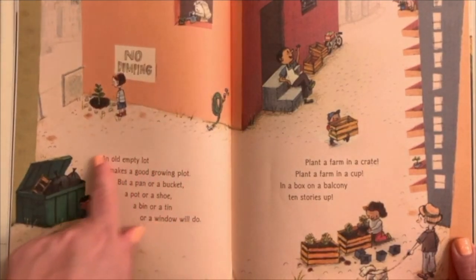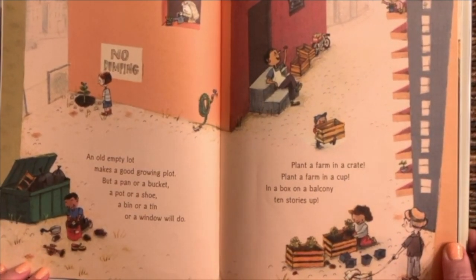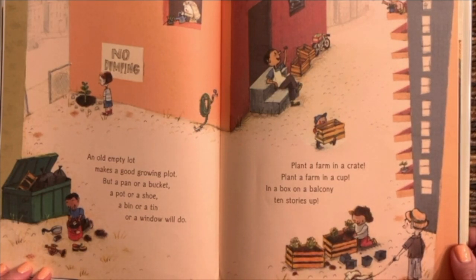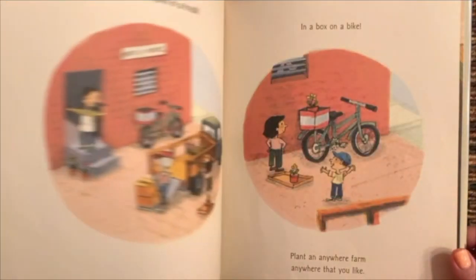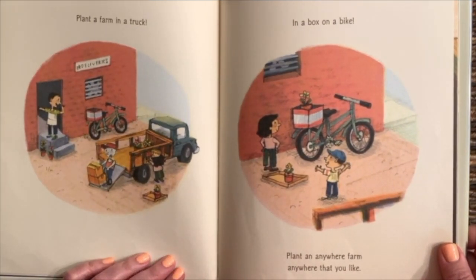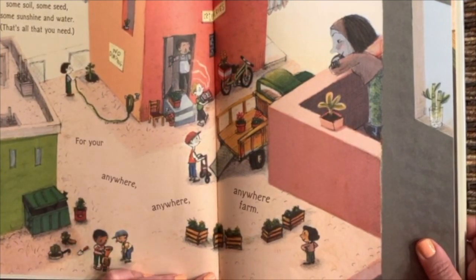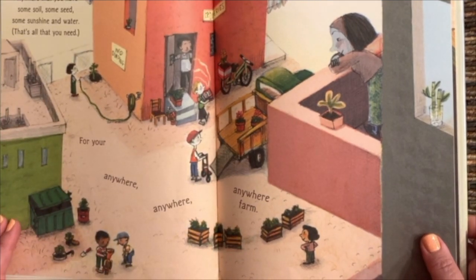No dumping. Hmm. An empty area. You can plant your Anywhere Farm in an old empty lot. Put a pan or a bucket or a pot or a shoe, a bin or a tin or a window will do. Plant a farm in a crate, plant a farm in a cup, in a box on a balcony, ten stories up. Plant a farm in a truck, in a box on a bike. Plant an Anywhere Farm anywhere that you like. Anywhere that you have some soil and some seeds, some sunshine and water — that's all you need for your Anywhere, Anywhere Farm.